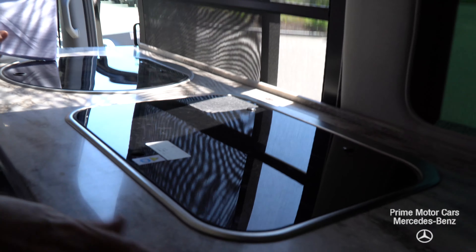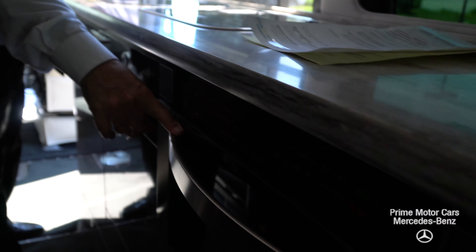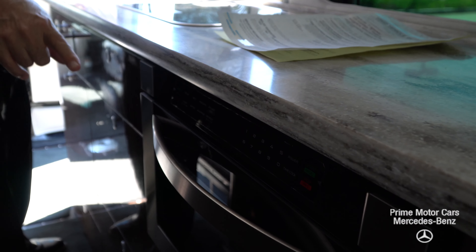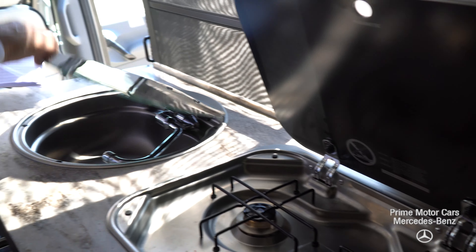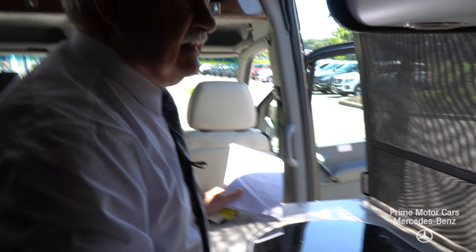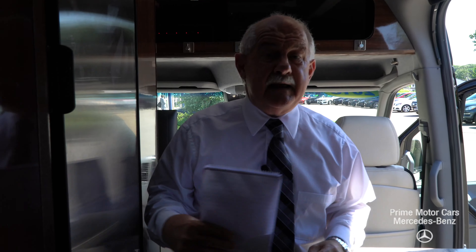There's the restroom there, and that's the shower. Also, there's another shower hookup outside the vehicle for going into a campground. You can hook up to the campground water and you also have onboard fresh water.